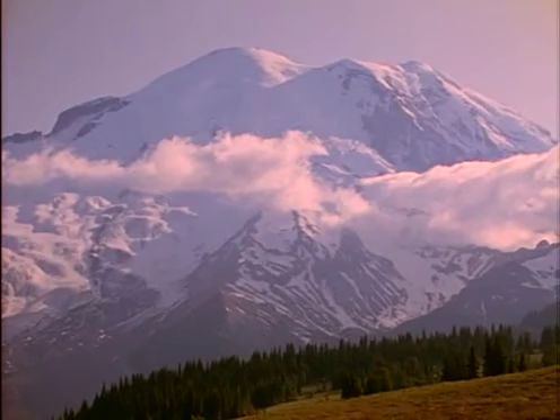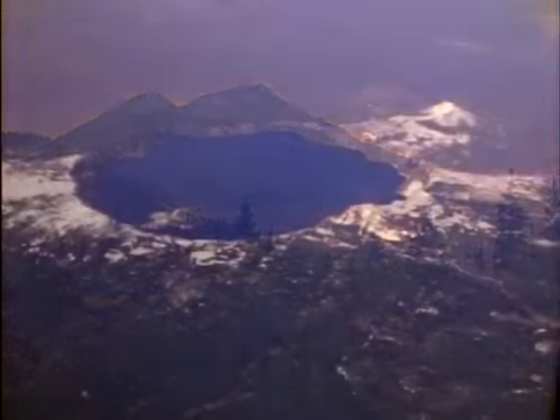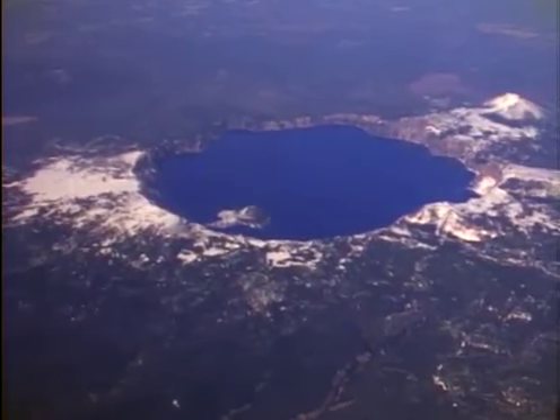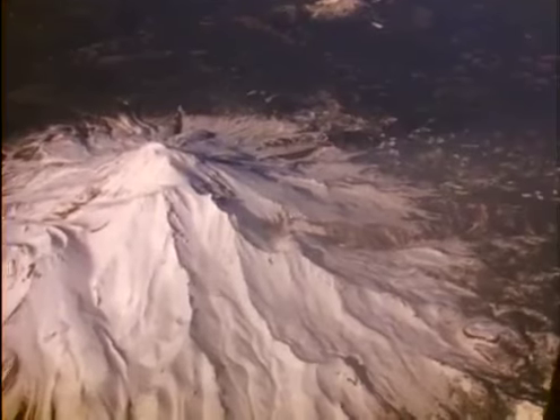Mount St. Helens is one of many powerful volcanoes built by subduction along North America's west coast. Majestic Mount Rainier stands 50 miles from Seattle. Mount Baker, Washington rises near the U.S.-Canadian border. To the south, Crater Lake in Oregon was a huge volcanic peak before an eruption blew its top off 7,000 years ago. Many times in the geologic past, these volcanoes have erupted far more powerfully than Mount St. Helens. As long as subduction drives the crustal plates below, these sleeping giants will surely awaken again and again.